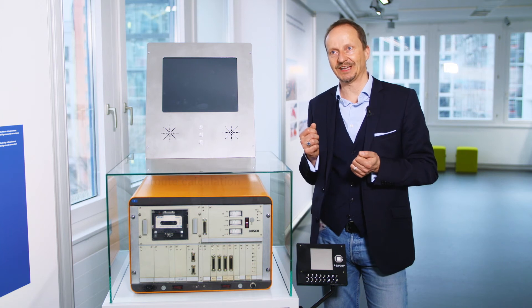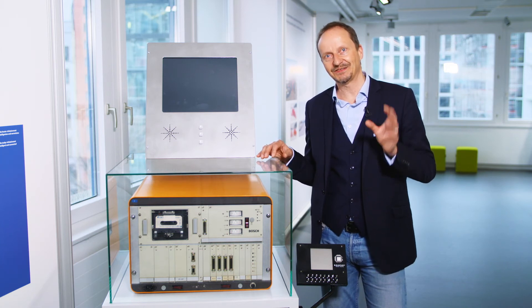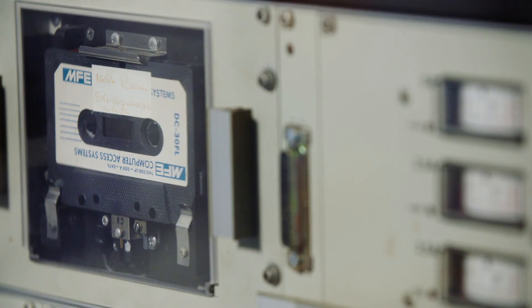The only problem was that the CD was not yet commercially available, and so the only storage device they could use for this navigation system was a magnetic cassette, and it only contained a single map of the city where Bosch had developed the system.